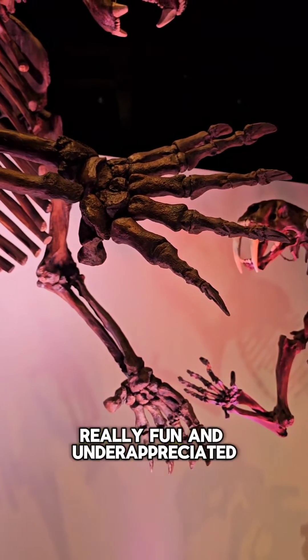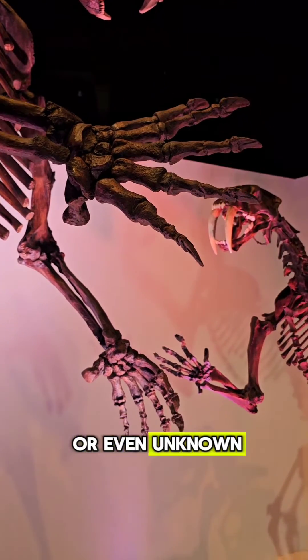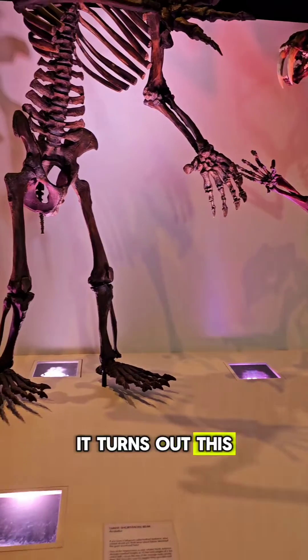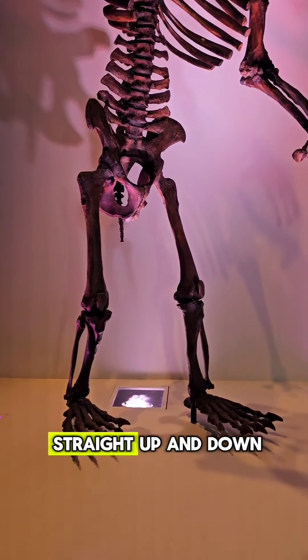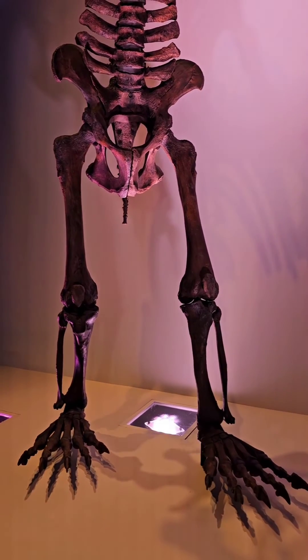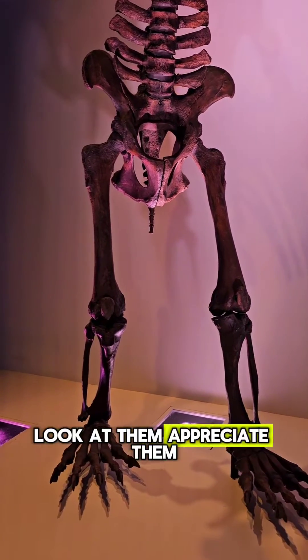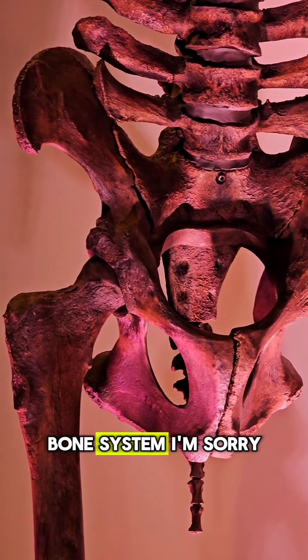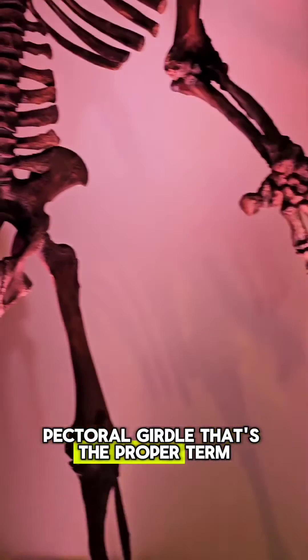One thing about our bear that is really fun and underappreciated or even unknown is his hips. Like Shakira said, those hips don't lie. It turns out this bear's legs go straight up and down, just like human legs. Appreciate them. It's not the ilium and ischium bone system — the proper term is pectoral groove.